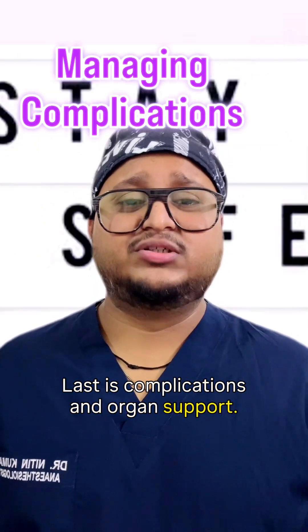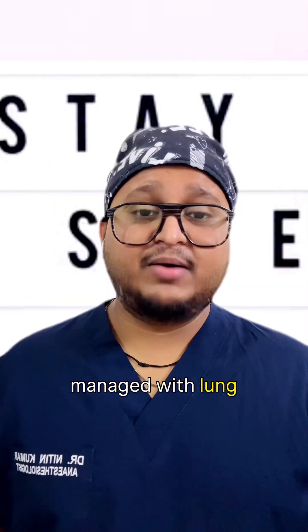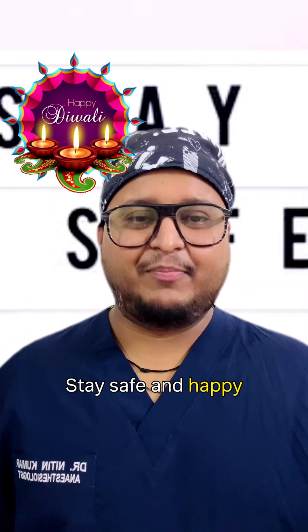Last is complications and organ support. ARDS, sepsis, and AKI must be proactively managed with lung-protective ventilation, early renal support, and glycemic control. Stay safe, and happy Diwali to everyone.